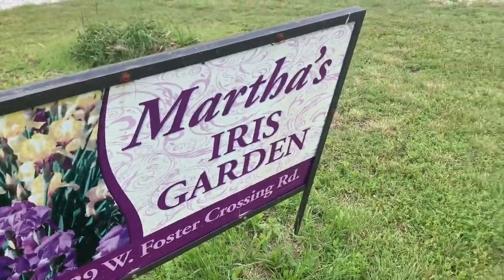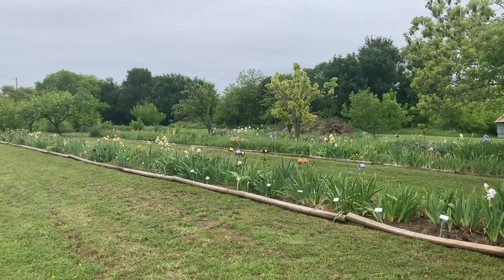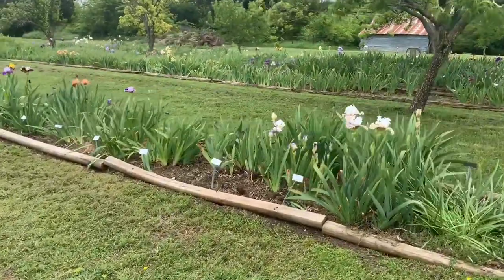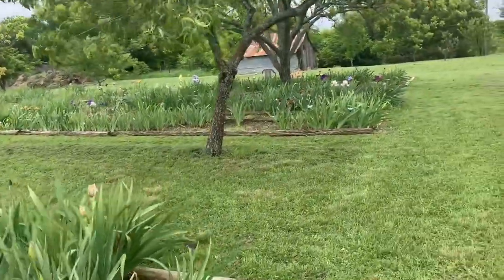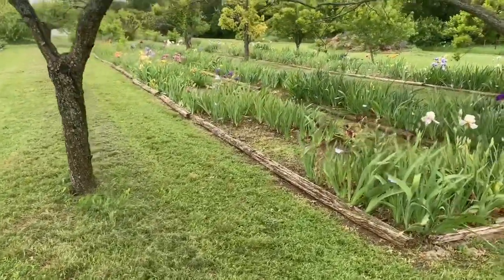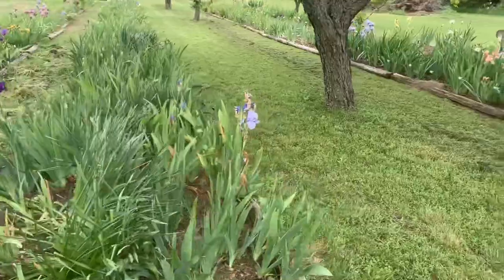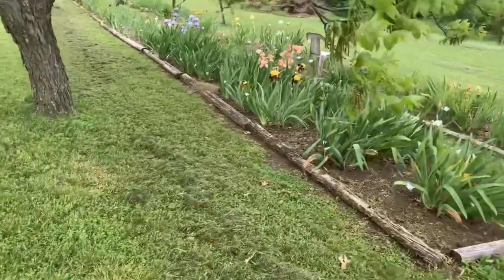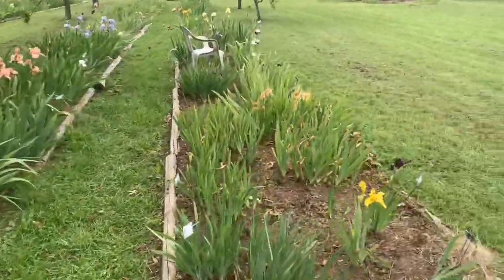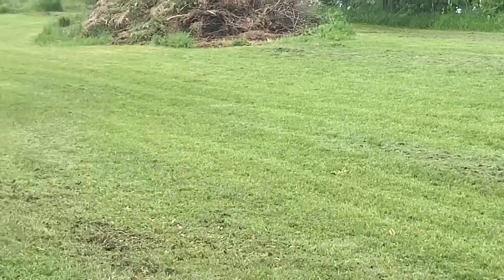So this is Martha's Iris Garden. And just to give you a sense of the scope — remember, not all of them are in full bloom; some irises bloom really early, mid-season, or late season. But isn't this spectacular? I am in awe of this woman — hand weeding this herself and taking care of it for 40 years. She's got a lot more irises scattered all around the property, but this is the bulk of them. You can see in the distance those irises just left to their own devices in the weeds.